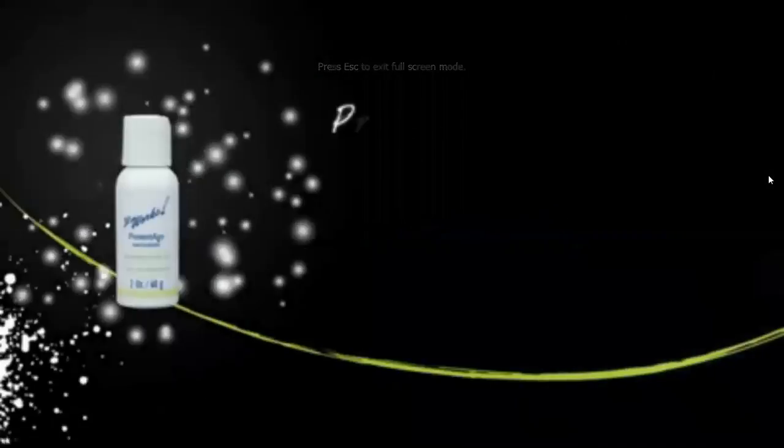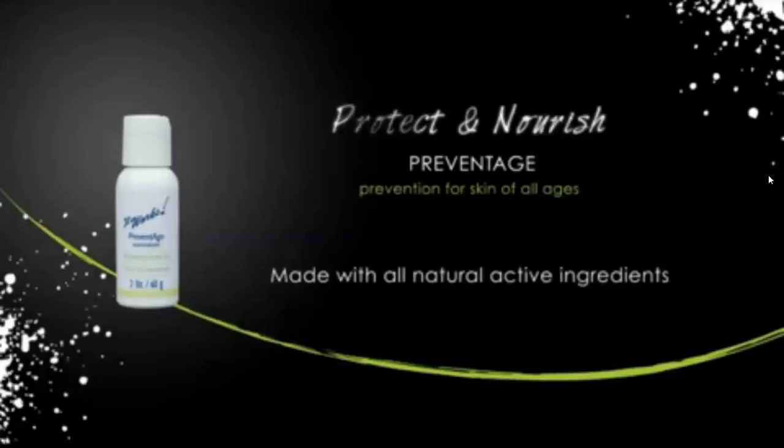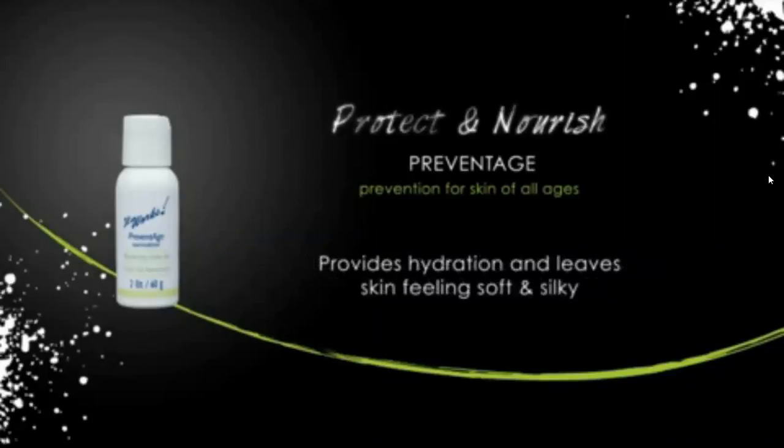With PreventAge, you can address wrinkles and other signs of aging before they appear. PreventAge is made with all natural active ingredients — its soothing botanicals and vitamins help neutralize the effects of harmful environmental factors that contribute to signs of aging. This creamy formula leaves skin feeling soft, silky, and hydrated. For best results, cleanse and tone prior to applying PreventAge.